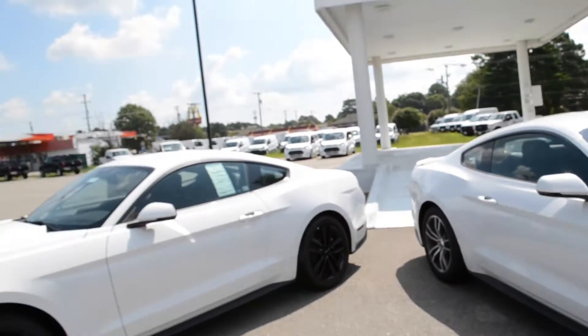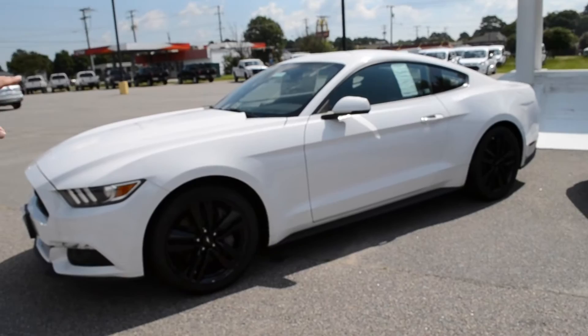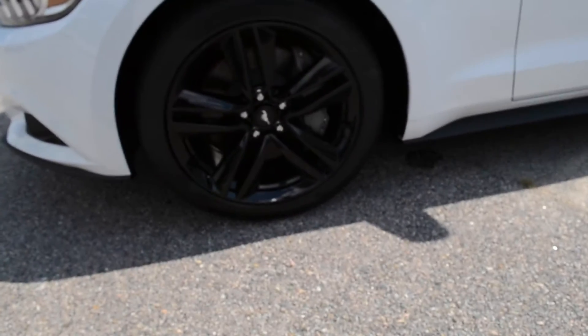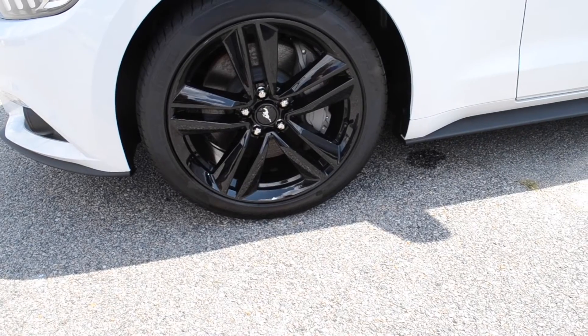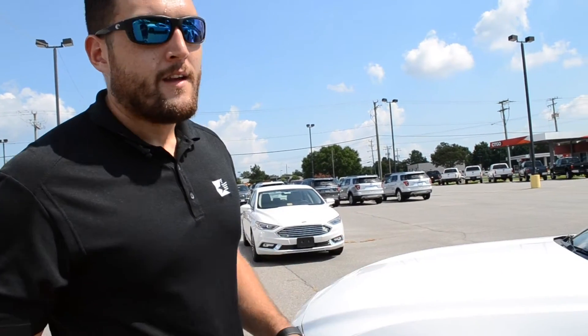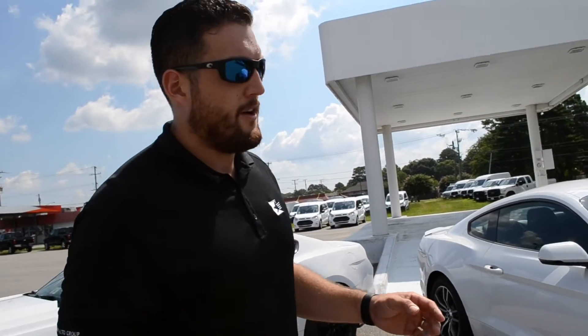Right off the bat, you're going to notice one thing. The EcoBoost here has bigger black ebony wheels. What this is — this vehicle has a performance pack on it. It has a different rear axle, a different gear ratio, and the wheels are offset, so the back wheels are bigger than the front, which gives this a little more of an edge when it comes to those turns and corners and right off the line. It's still not going to be able to mess with the 5-0, even though this is not a performance pack — this is going to be your standard 5-0.